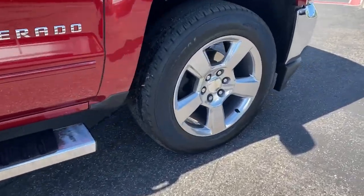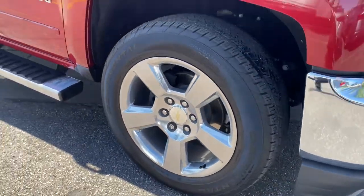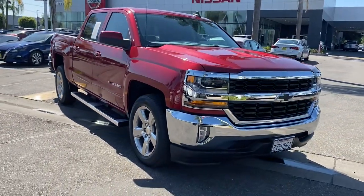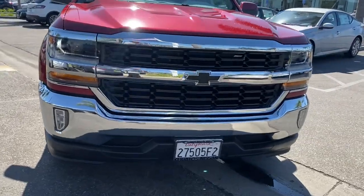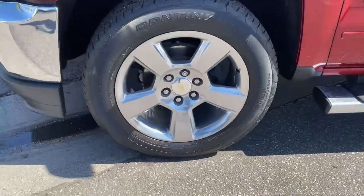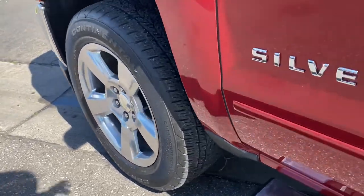These are just some of the great options this vehicle comes with: keyless entry, fog lamps, heated mirrors, satellite radio, backup camera, Bluetooth connection, aluminum wheels, steering wheel audio controls, Wi-Fi hotspot, and trailer hitch.